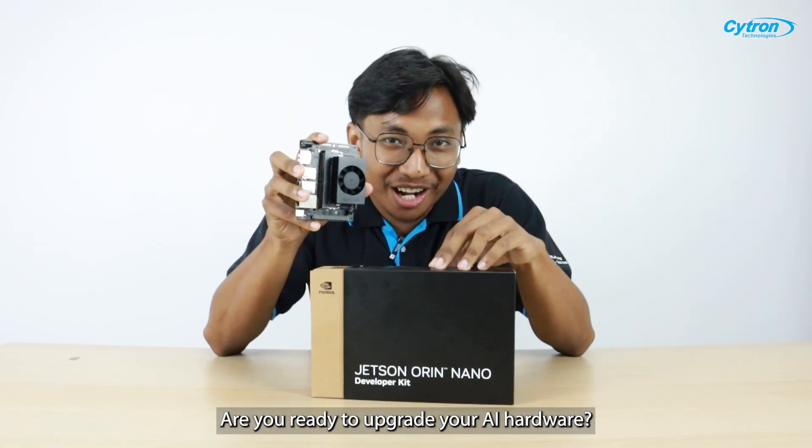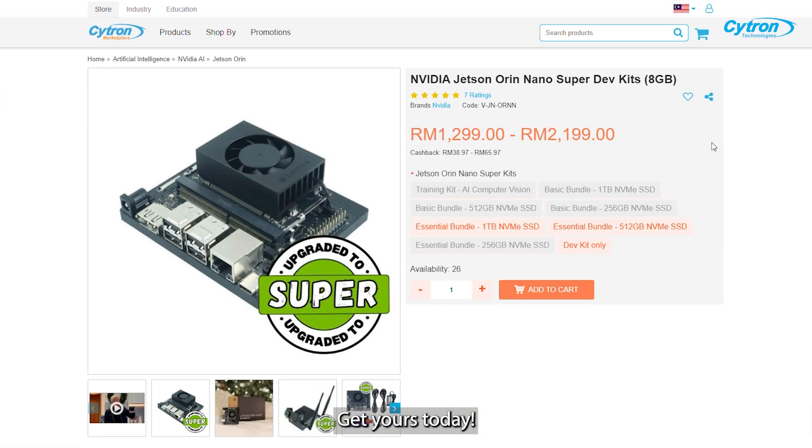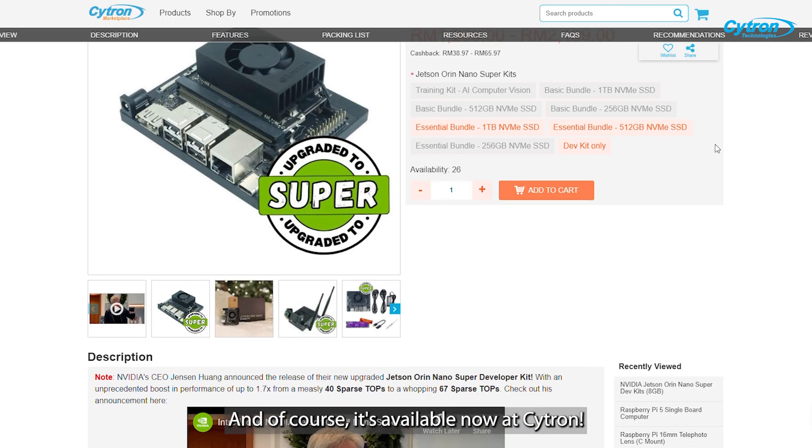The Jetson Orin Nano Super is designed to make advanced technology accessible for anyone exploring AI. Are you ready to upgrade your AI hardware? Get yours today — it's available now at Cytron. Be quick, because stock is draining fast.